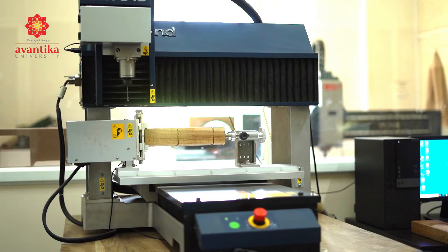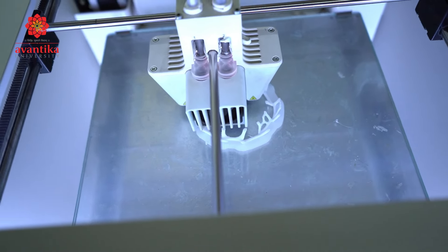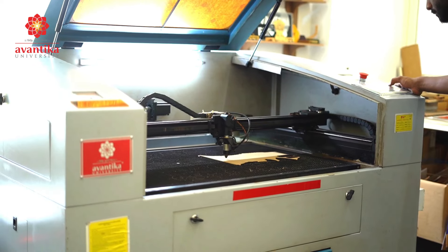The fab lab at Avantika consists of an array of computer-assisted machineries like 3D printers, CNC routers, laser cutting machine, vinyl plotter, and vacuum forming machines. The 3D printing machine can help students use advanced digital design technologies to convert their complex ideas into fully functional design prototypes.